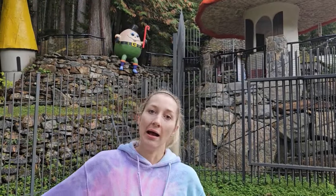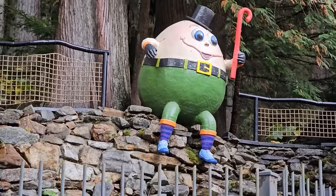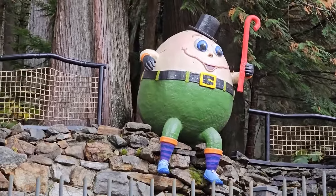Hey, it's Humpty Dumpty! Humpty Dumpty sat on a wall. Humpty Dumpty had a great fall. All the king's horses and all the king's men couldn't put Humpty together again.